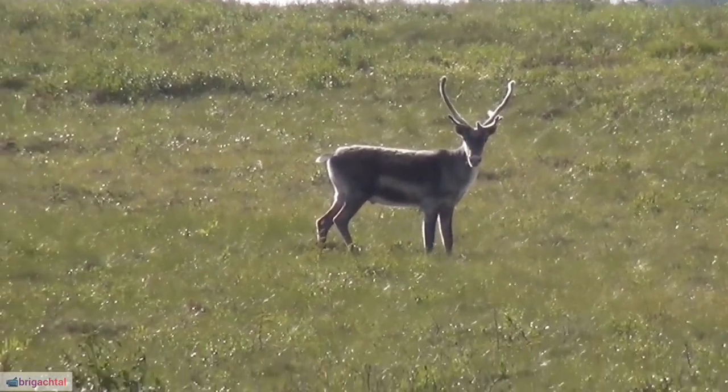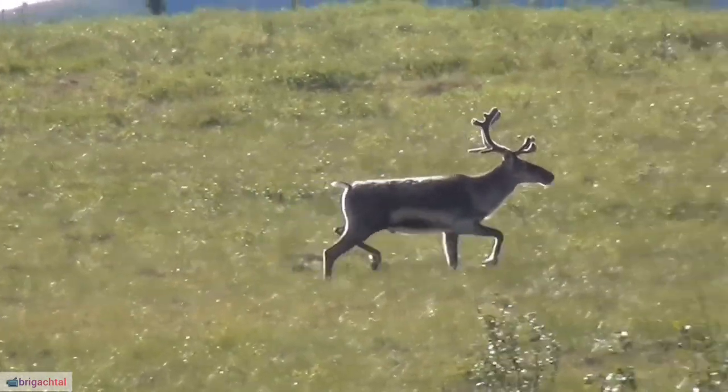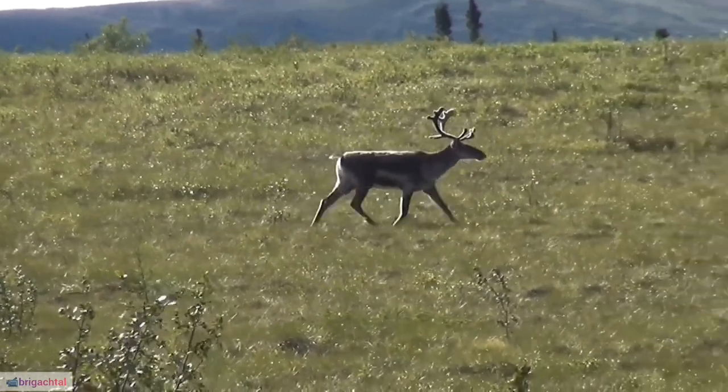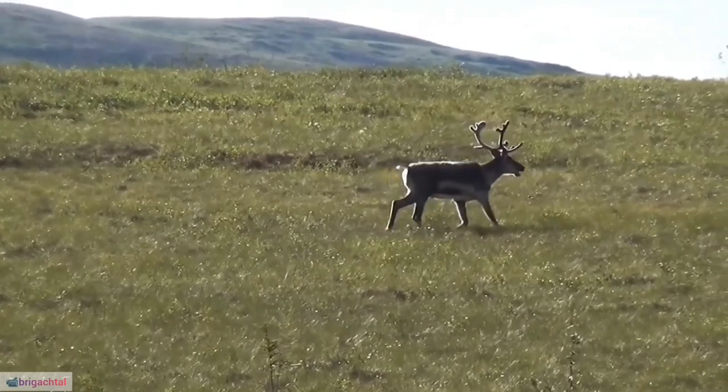11. Migratory Navigation. During migrations, reindeer rely on a sophisticated internal compass, possibly linked to the Earth's magnetic field, aiding navigation across vast and featureless landscapes.